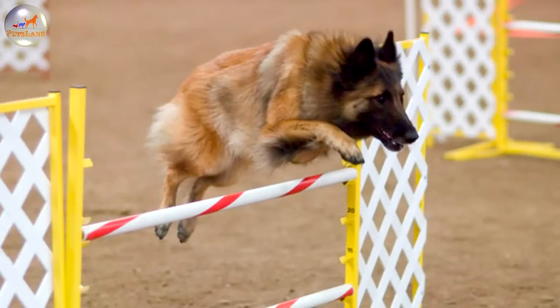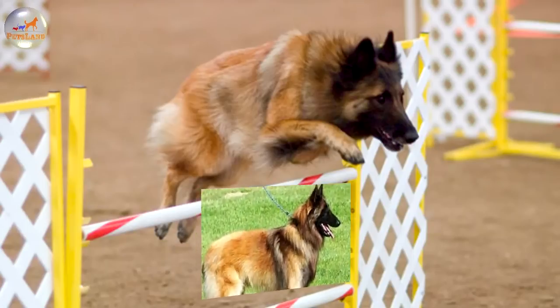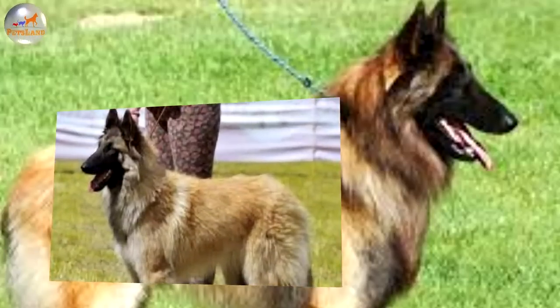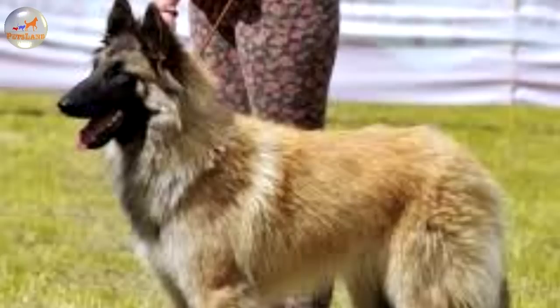All four dogs share a breed standard in all countries except for the American Kennel Club, which since 1959 recognizes them as separate breeds and does not recognize one of the four, the Laekenois. The United Kennel Club, which is also a U.S. registry, does recognize all four varieties as one breed.